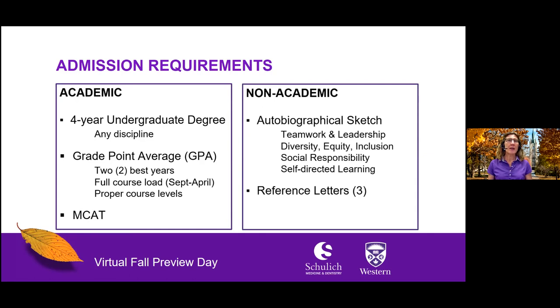For non-academic assessment, we invite you to tell your story and share what makes you unique within an autobiographical sketch, by sharing your experiences that connect with the school's core values of Teamwork and Leadership, Diversity, Equity, and Inclusion, Social Responsibility, and Self-Directed Learning. You will also need to provide three references from people who know you well, but who are not family members or close personal friends.